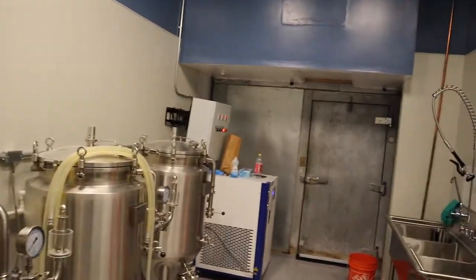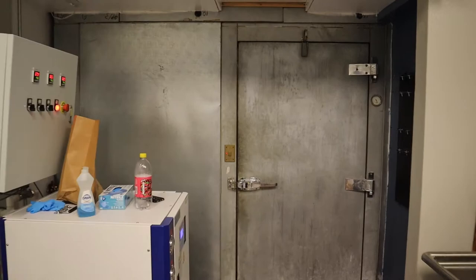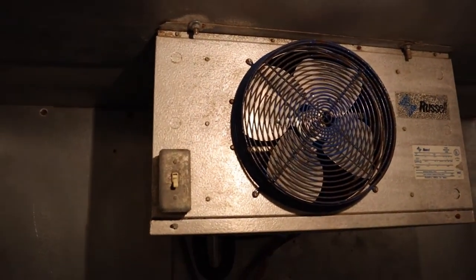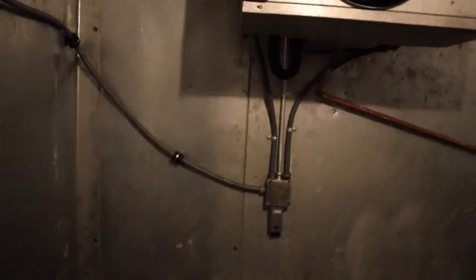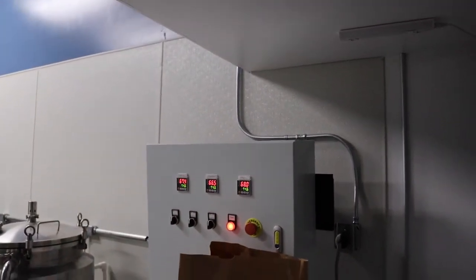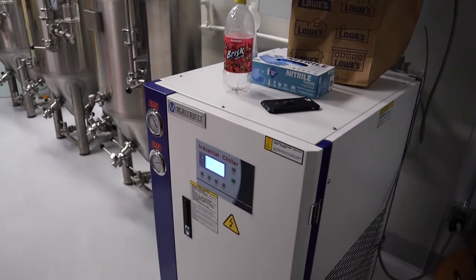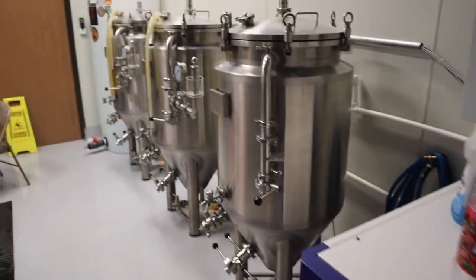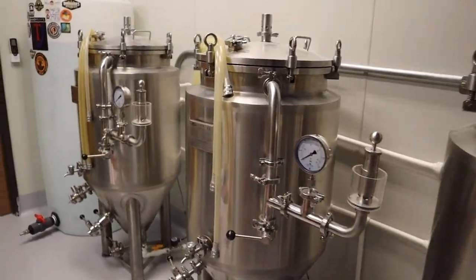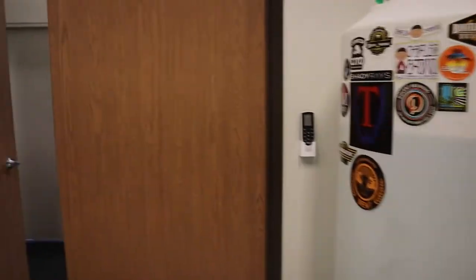I'm just taking everybody around showing them progress in here. We got the cold box up and it's all working. We got lights in here, we got a working fan. So pretty soon this thing will be pretty much full of kegs. Another thing is we got the control panel set up and the glycol chiller all set up — those are all working, and we have all the glycol lines going to the fermenters here.